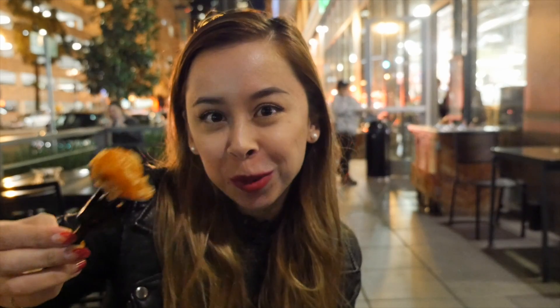I wish there was more chicken on these bones, I'm so hungry. I promise I don't eat this crazy — I'm just really hungry, I can't help that.